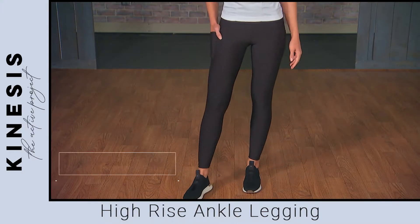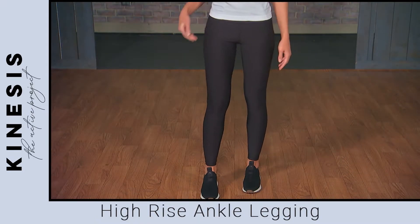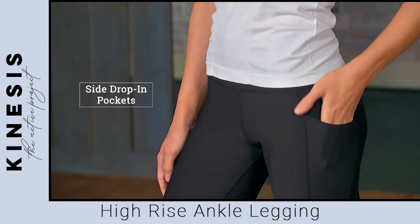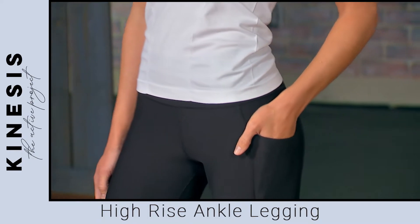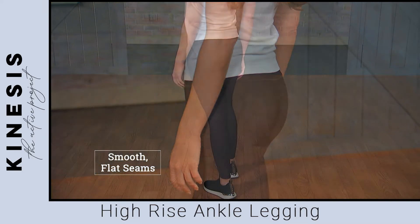High-tech four-way stretch interlock fabric provides stretch and recovery, as well as comfort and mid-weight compression. Plus, side drop-in pockets with power mesh linings are available to store small essentials, and smooth, flat seams don't irritate or rub.